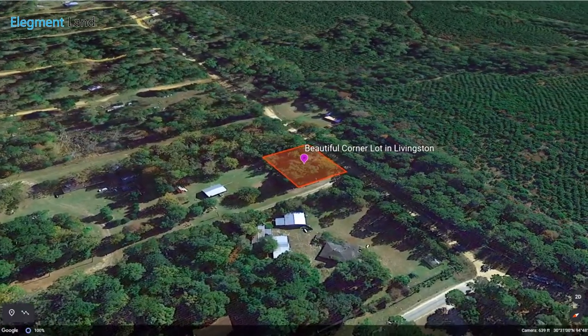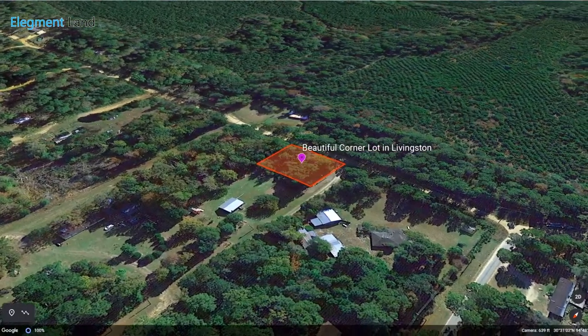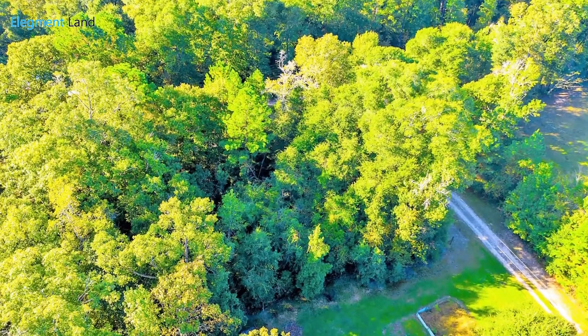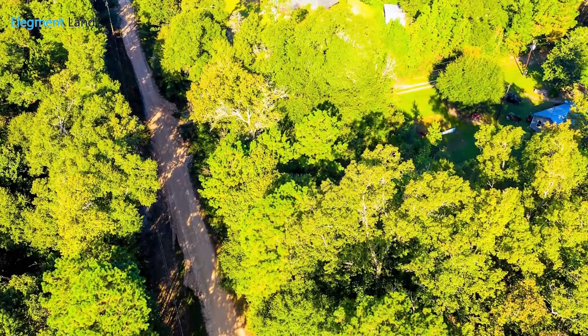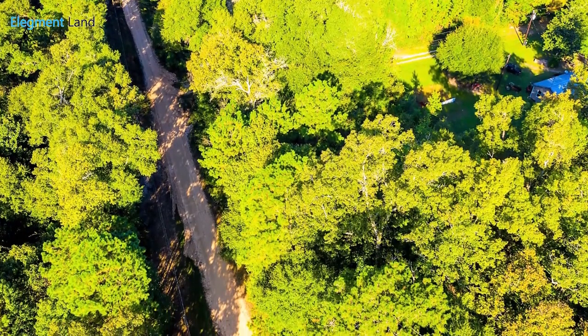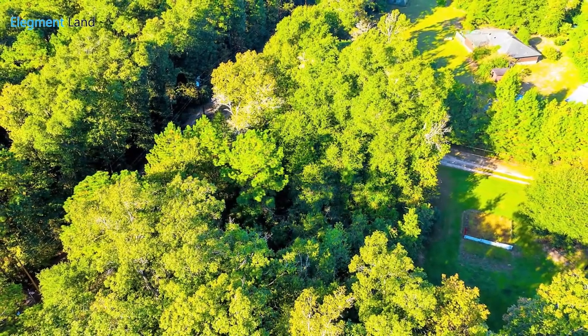This 12,500 square foot property is square and blanketed with shading trees, giving you needed shade in the hot summer months and privacy from your neighbors. One of the best features about this land is its access to power and water. This means no expensive well drilling, saving you time and money on construction. You'll also stay connected with phone and internet available on the property.